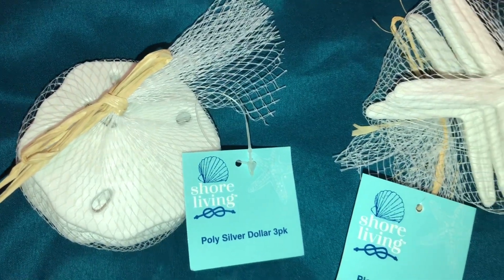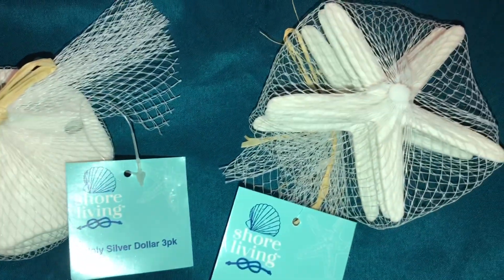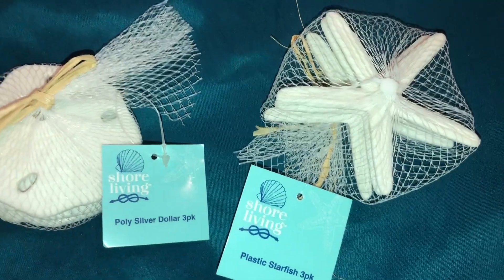Hello, my beautiful butterflies. This is all the fun stuff that I got at Dollar Tree today.